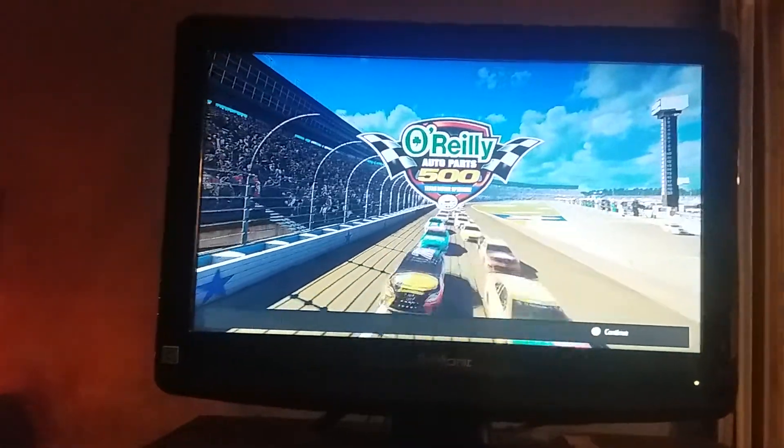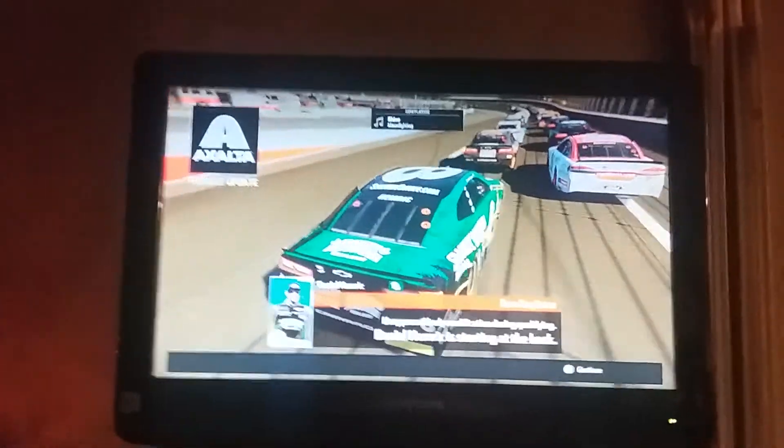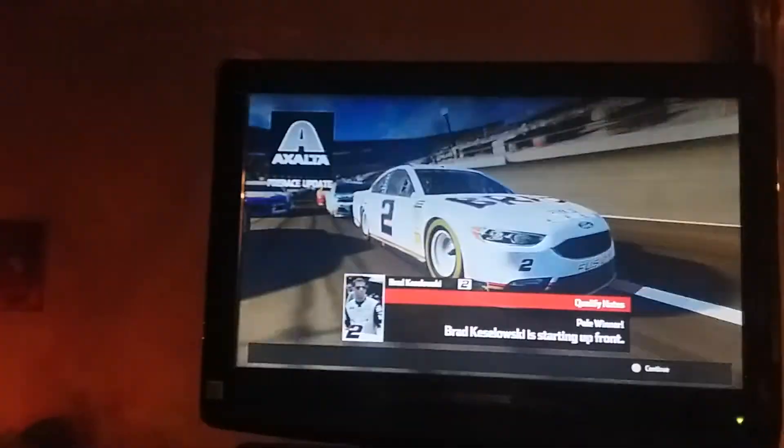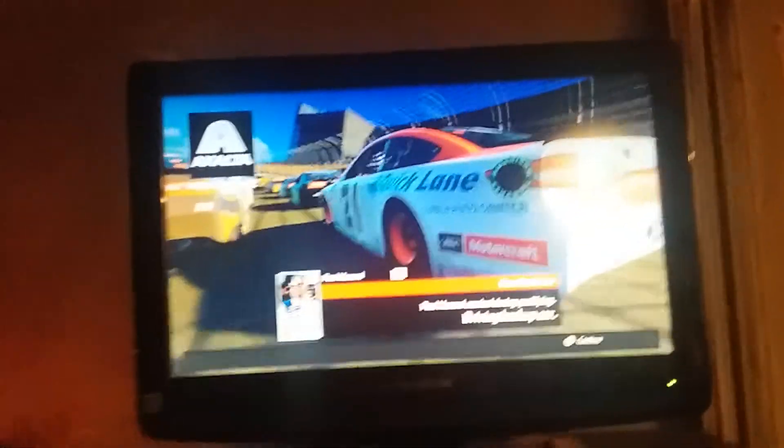All right, here we go — we're ready to go racing here in Texas. Daniel Hamburg is starting in the back. I'll pump in our backup car and we'll see what happens. 17th at stage one, car's handling okay.